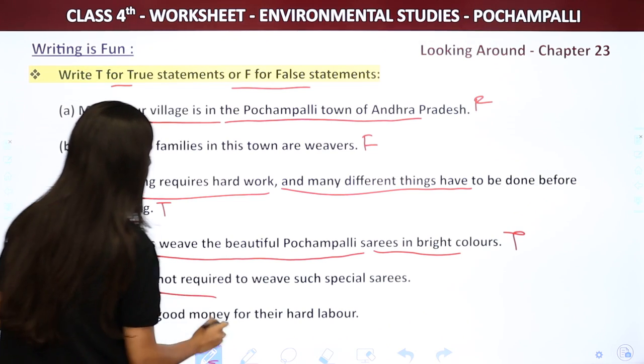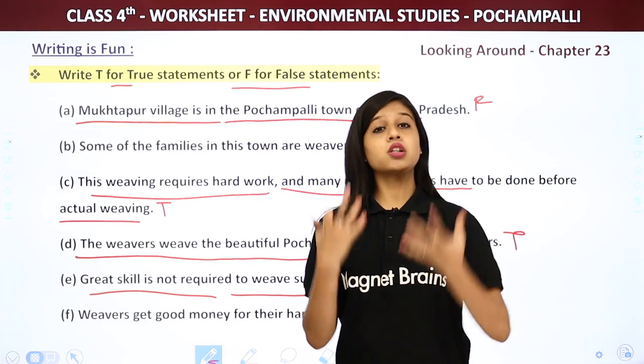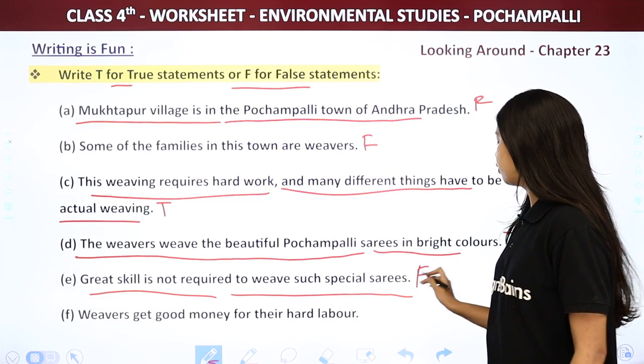Next: Great skill is not required to weave these special saris. Of course a lot of skill is required to make these saris, so this sentence is wrong. We write F for false.